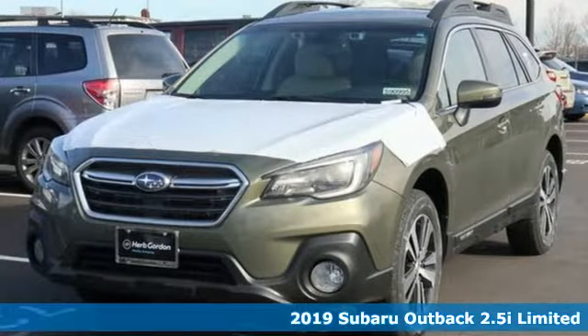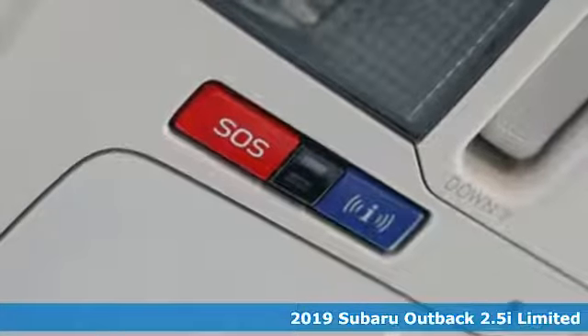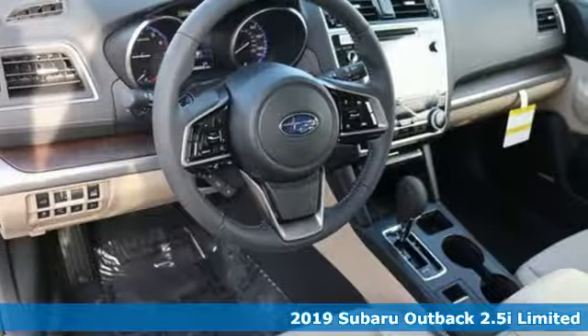It's a new 2019 Subaru Outback, the perfect blend of adventure-ready engineering and performance with modern styling and comfort.